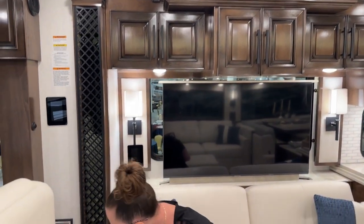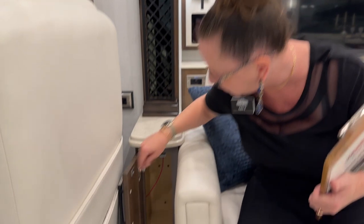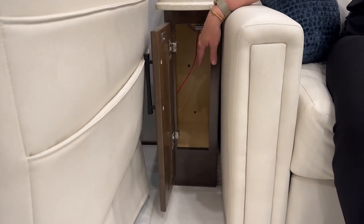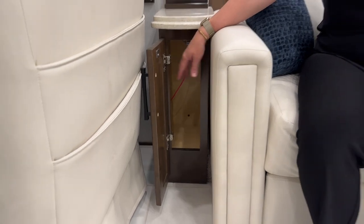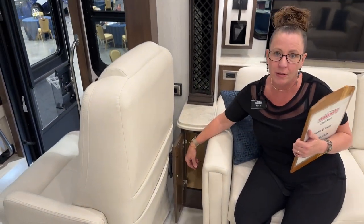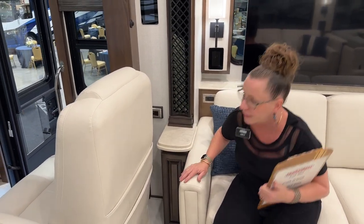I probably forget to show this little cabinet quite frequently, but it's a nice place to keep a bottle of Prosecco underneath there — or maybe some Glen Levitt. You just pull it out when you get to your campsite, pour yourself a three-finger, and call it a day.